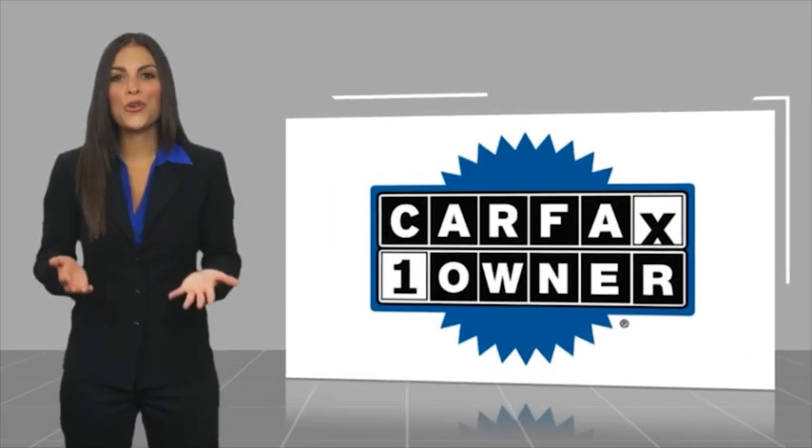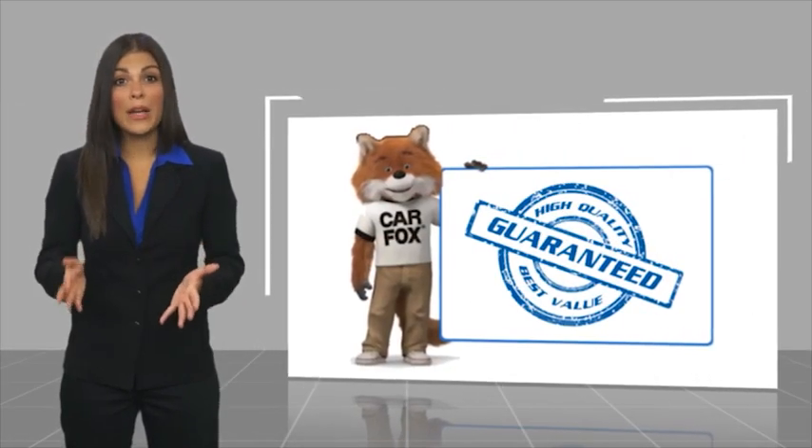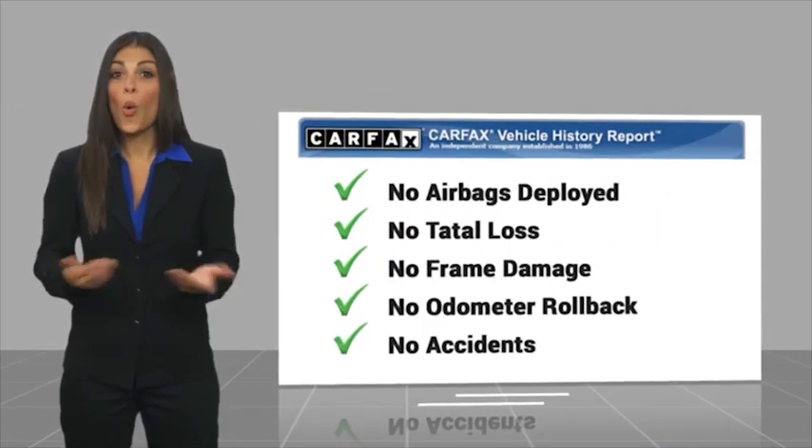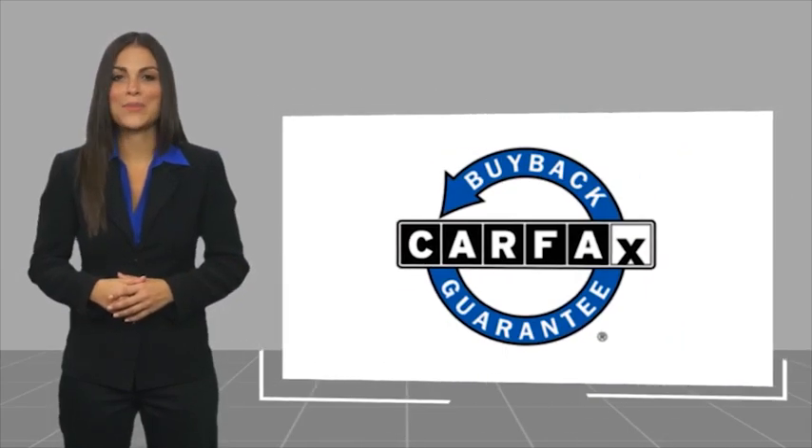This is a one owner vehicle with a Carfax Vehicle History Report. Be sure to find a complimentary copy of this report online, or contact the dealership. This vehicle qualifies for the Carfax Buy Back Guarantee.